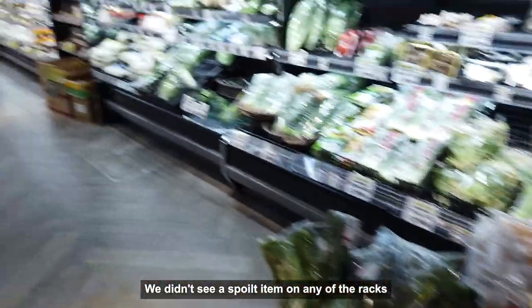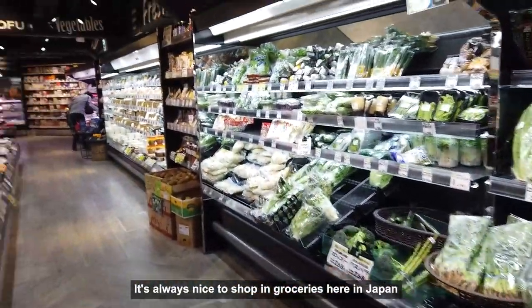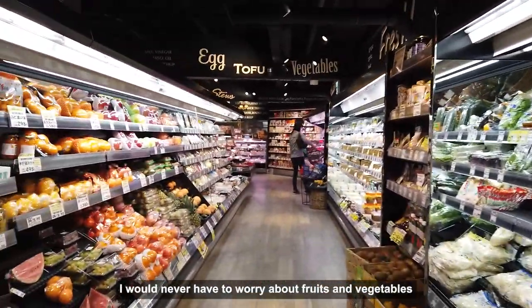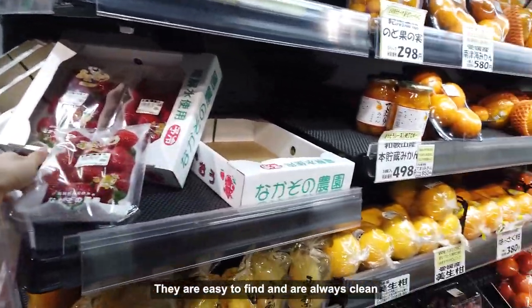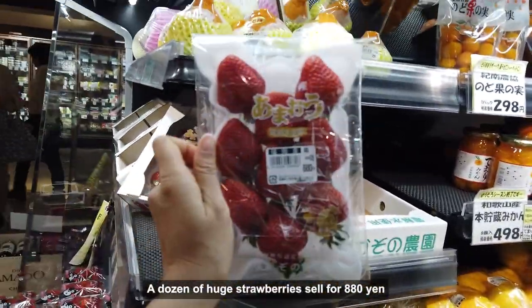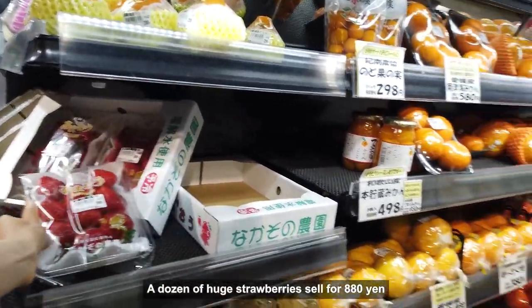You never see a spoiled item on any of the racks — it's always nice to shop in groceries here in Japan. I would never have to worry about fruits and vegetables; they are easy to find and are always clean. A dozen huge strawberries sell for 880 yen.